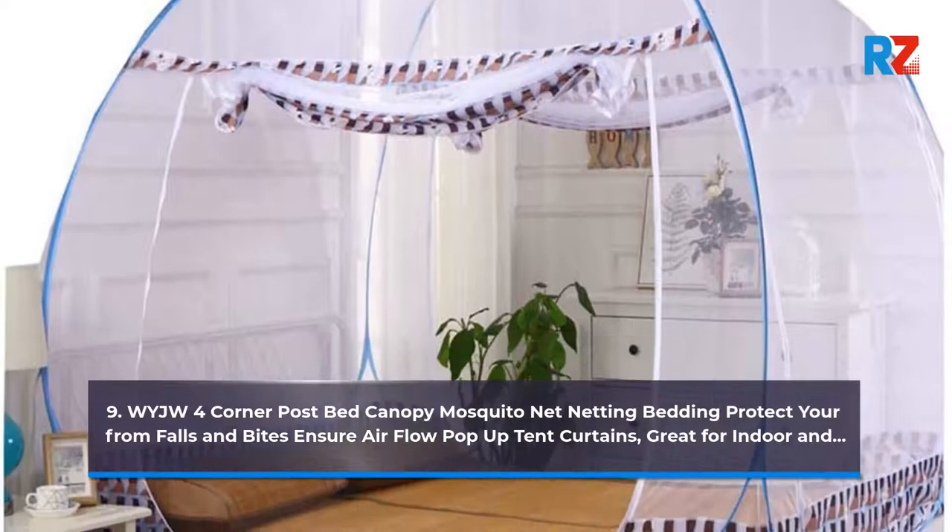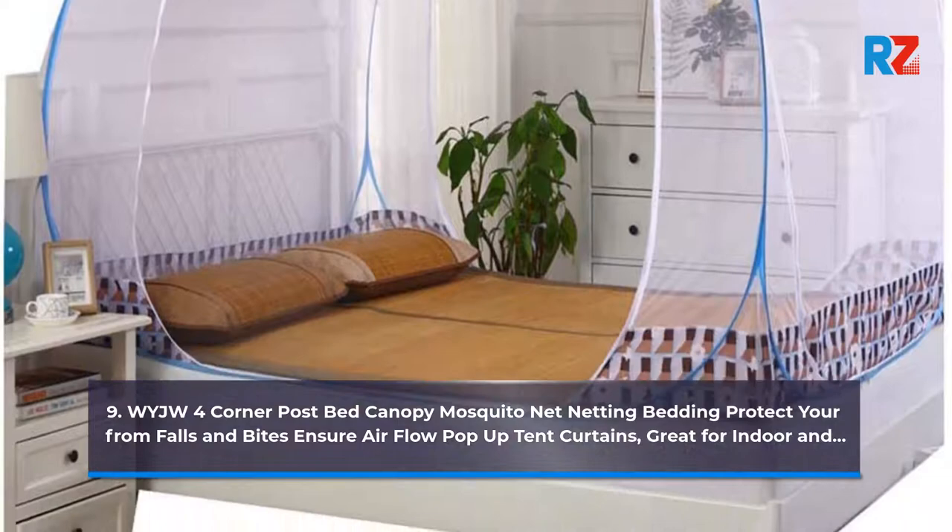9. Waiji Four Corner Post Bed Canopy Mosquito Net Netting Bedding, Protect You From Falls and Bites, Ensure Airflow, Pop-Up Tent Curtains. Great for Indoor and Outdoor use.